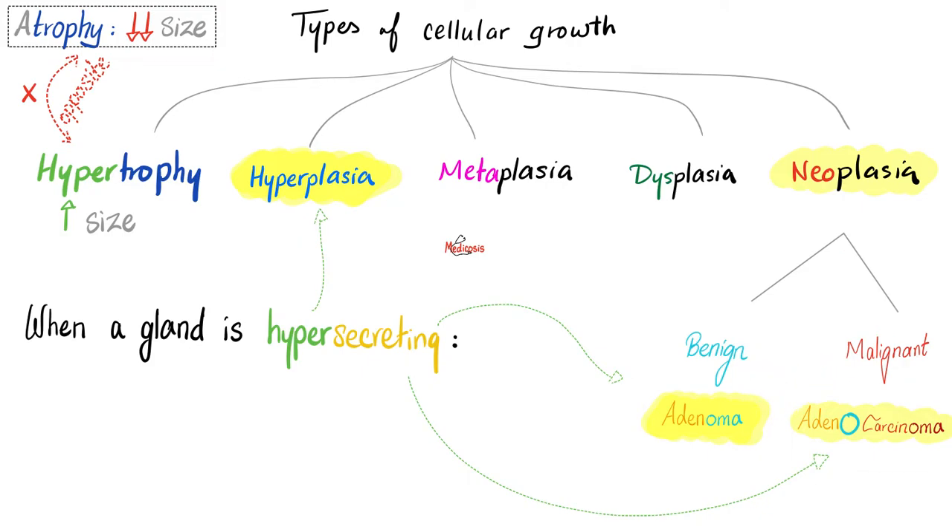For example, adenoma is benign, but adenocarcinoma is malignant. When you see the word carcinoma or sarcoma, it means malignant, which means cancer. But benign is not malignant. Benign is not cancer.